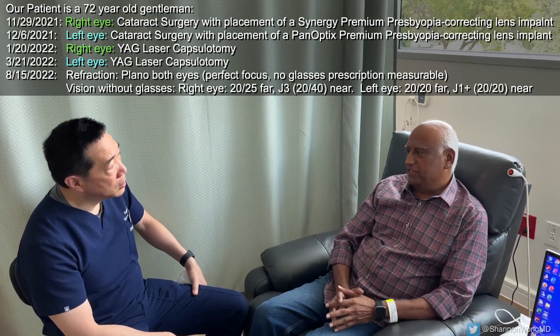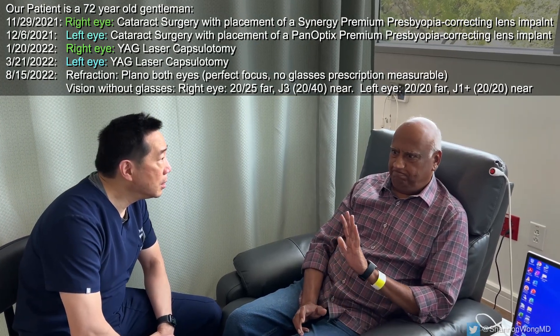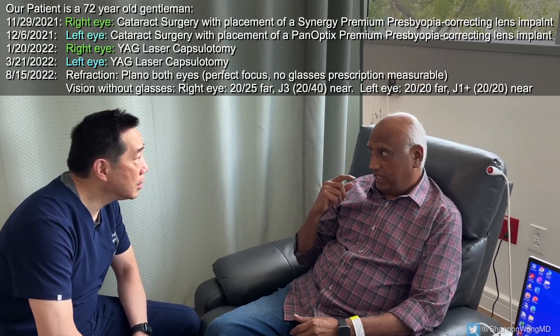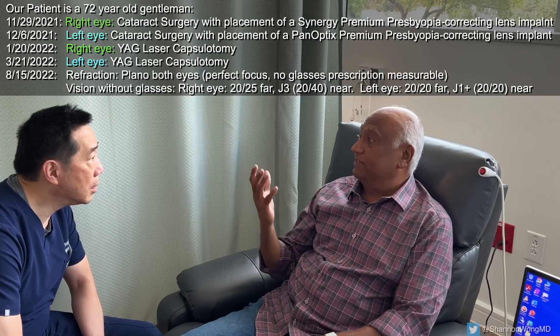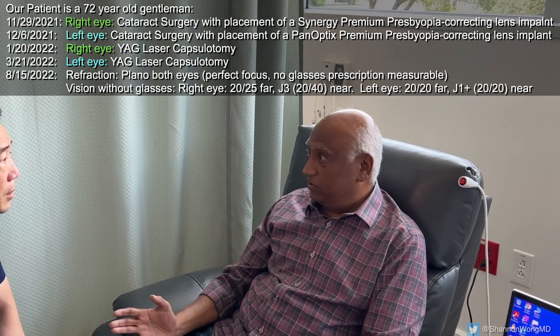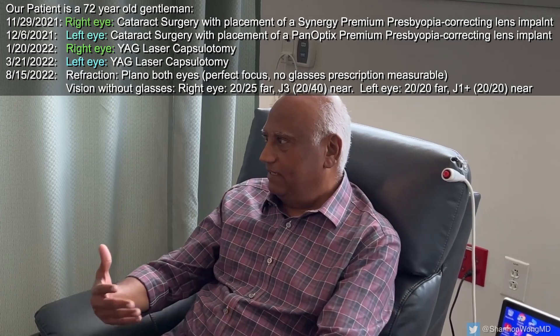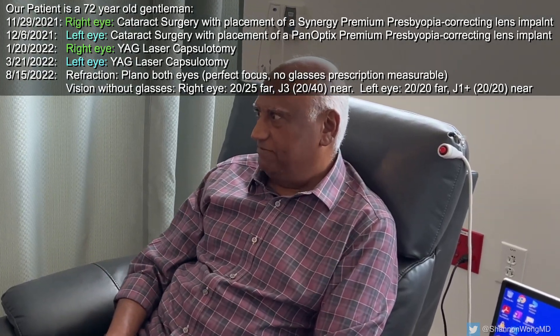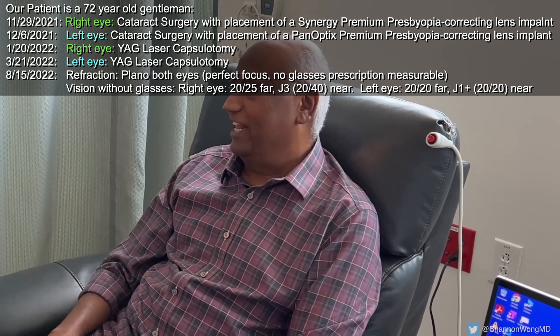With the left eye — Panoptix — I see it nice and clear all the time, very little halos. On the right side, I see kind of a... it's as if I'm looking through dirty glass all the time, from morning through night. At night when the sun goes down it's normal, but every time during my waking hours I'm looking through dirty glass. Dirty glass on the right eye through the Synergy, and it's clear on the left through the Panoptix.